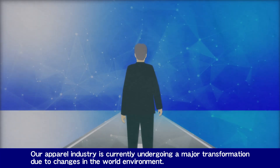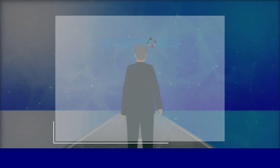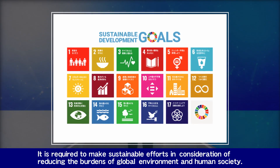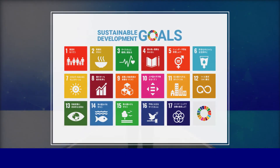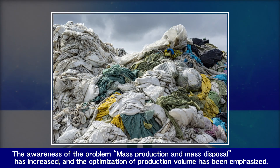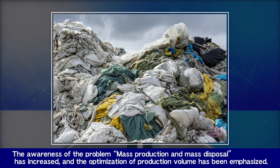Our apparel industry is currently undergoing a major transformation due to changes in the world environment. It is required to make sustainable efforts in consideration of reducing the burdens of global environment and human society. The awareness of the problem of mass production and mass disposal has increased, and the optimization of production volume has been emphasized.